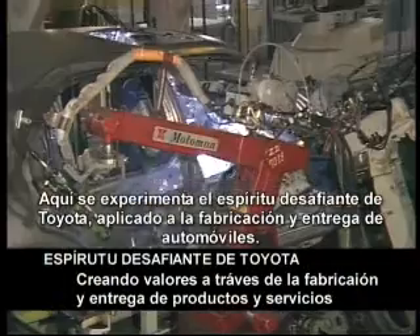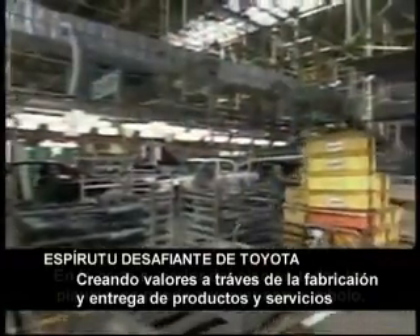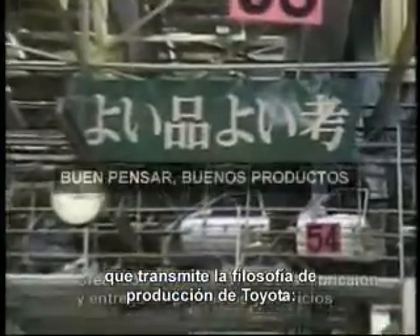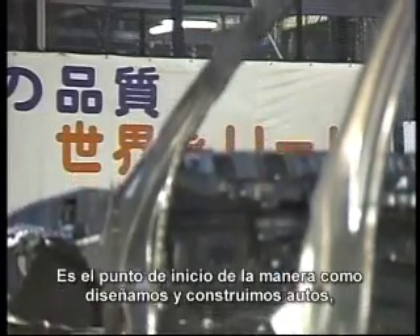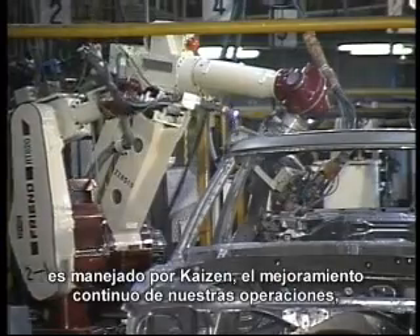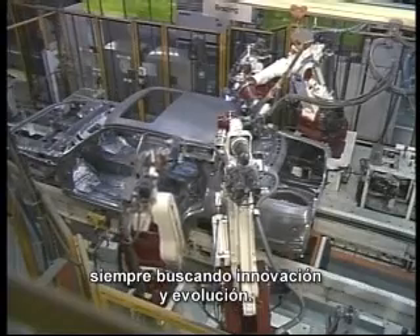Here you'll experience Toyota's challenging spirit applied to the manufacture and delivery of automobiles. High above the floor in all plants you will see a sign that conveys the Toyota production philosophy: good thinking, good products. It's the starting point of the way we design and build cars, driven by Kaizen — the desire to continuously improve our business operations, always seeking innovation and evolution.